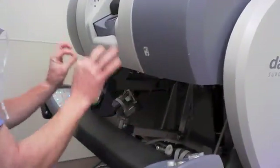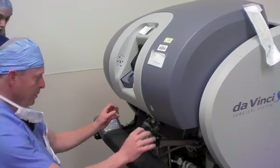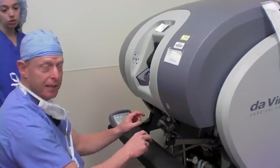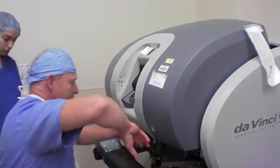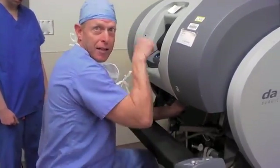So you're operating like this. The camera here, I can move. When I want to move the camera around, I press the camera, and then I move these, and that moves the camera instead. My hands are all like this. I can press the clutch and reposition without them moving.